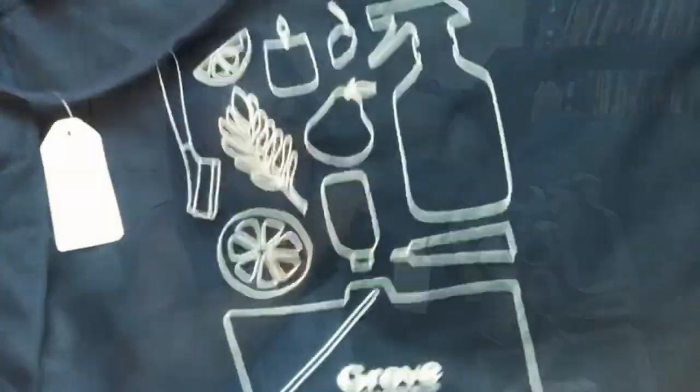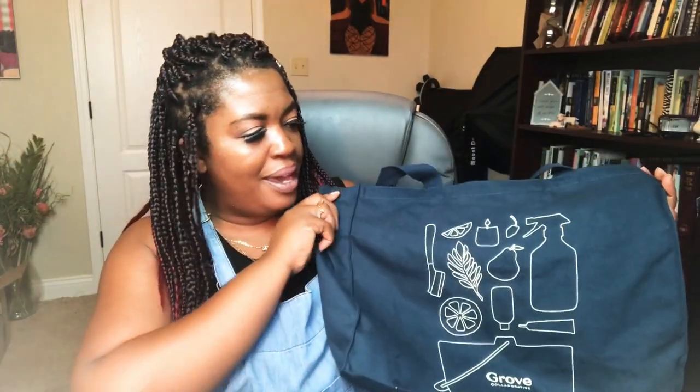It's empty now — did you see all that stuff I got in that bag? It was full. This is a nice size bag. I have the white one on my Instagram page but I decided to get this navy one because I thought it would stay cleaner longer. I'm actually going to order probably three more of these bags for when I do my bulk grocery shopping, because as you can see it fits a lot of items.